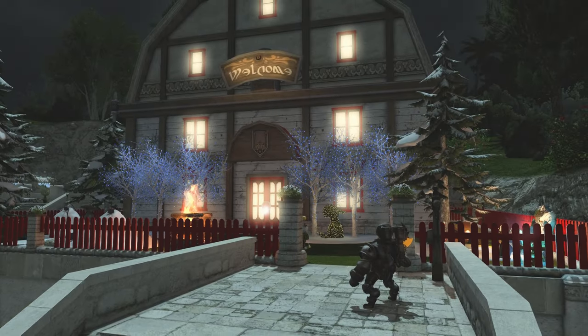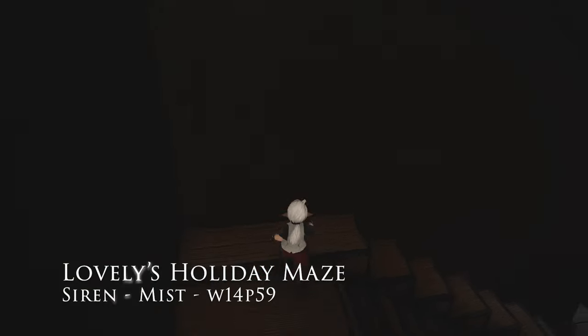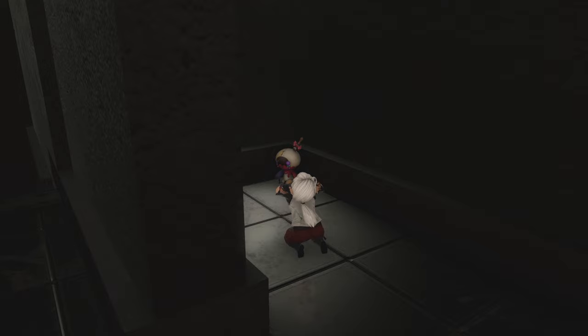Speaking of games and ice partitions, Lovely's Holiday Maze is a great time worth dragging your friends out to. It's a complete multi-story maze with a surprise ending that I won't spoil here. Hopefully the designer continues to make more.